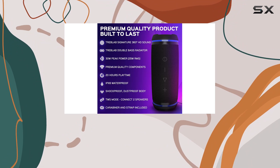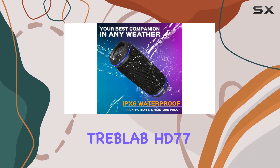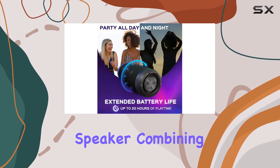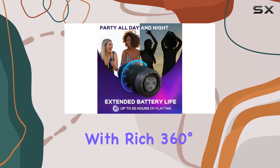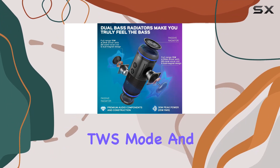You can also take calls with the built-in microphone. In conclusion, the Treblab HD77 is a powerhouse Bluetooth speaker, combining rugged durability with rich 360-degree HD sound, plus added features like TWS mode and ambient LED lights.